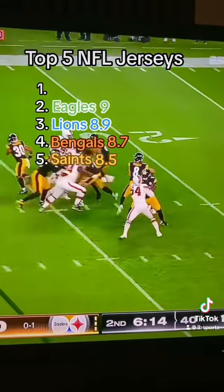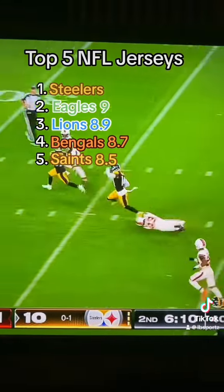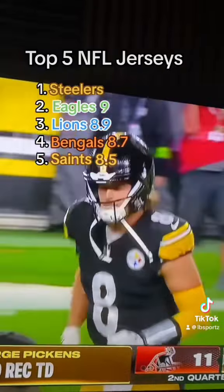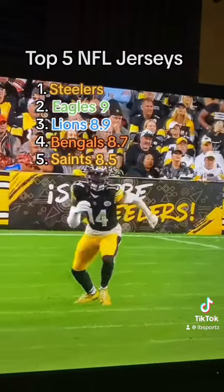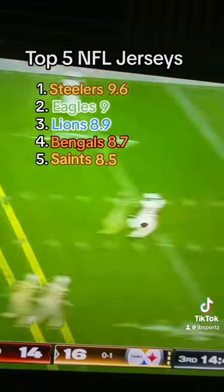But to me, at number 1, it has to be the Pittsburgh Steelers. The black and yellow is both iconic and just insanely good looking. The only real weakness I can say about the Steelers jerseys is they don't have any alternates or really special ones. I know they have their throwbacks, but they don't even really wear those anymore, so I wouldn't even count them.